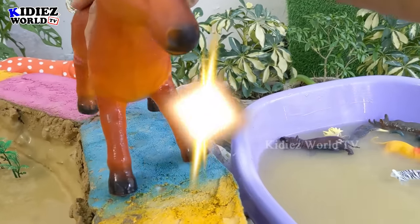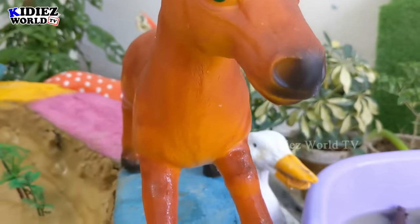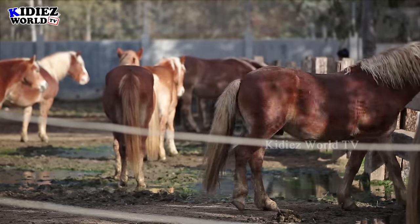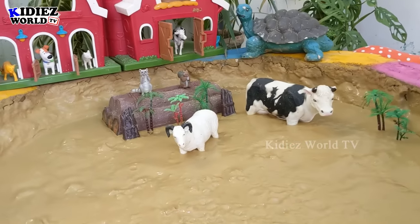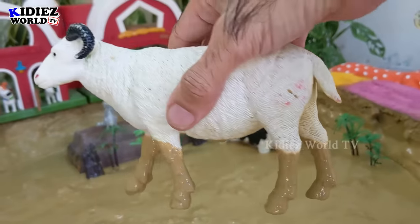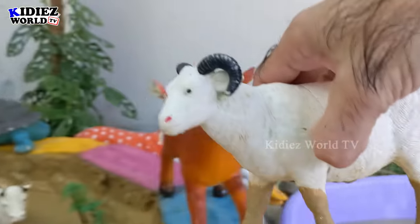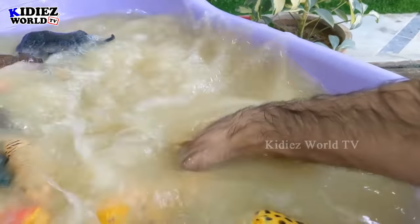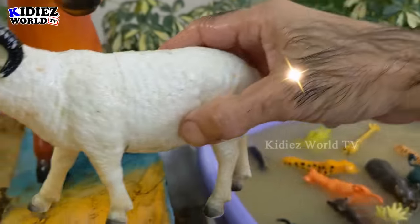Here we go — let's go for the sheep now. Sheep are very cute farm animals, they give us wool, and this white sheep is so cute. I'm gonna wash him. Here we go — this sheep is clean!